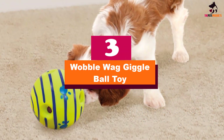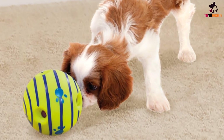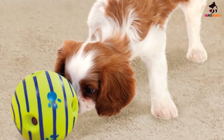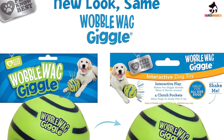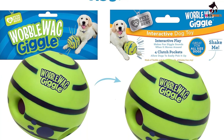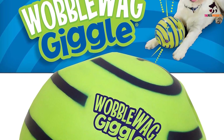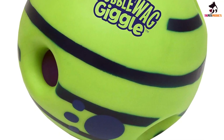At number 3, we have the Wobble Wag Giggle Ball Toy. I know my dog would be happy if I could play fetch with him for 8 hours straight. The problem is most people have to work at some point, and a dog needs more playtime than people can give it. This interactive ball solves that problem by providing dogs with hours of ball fun complemented by kooky human-sounding laughter. When dogs move this ball around, tubes inside of it emit strange laughing noises that dogs find very interesting. There are also clutch pockets built onto the ball so that dogs of all sizes can easily grip it with their paws and teeth. Your dog can roll or shake the ball, and either way the sounds don't stop.